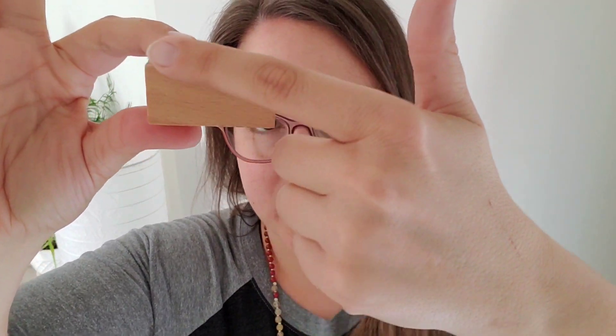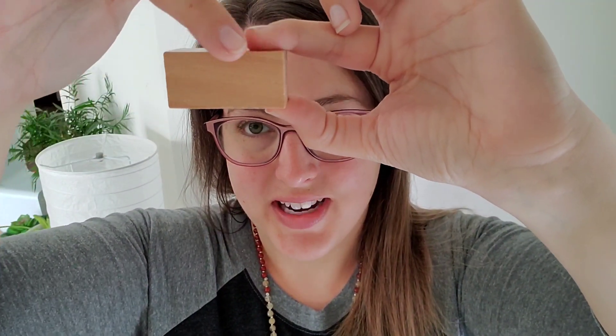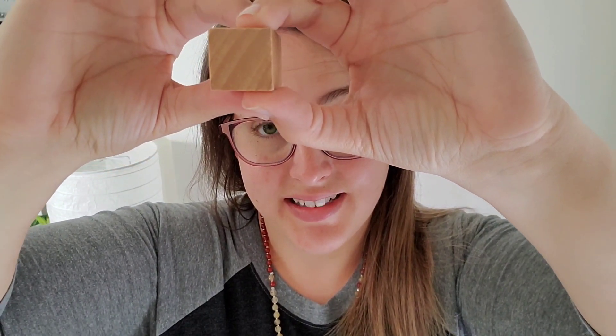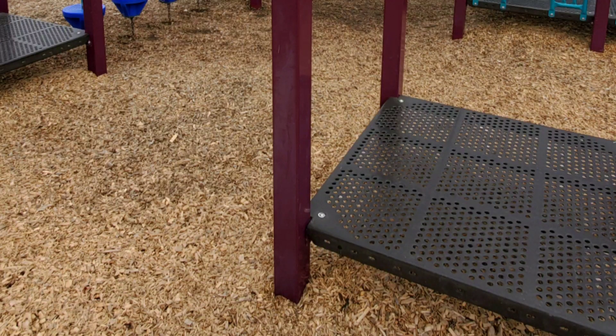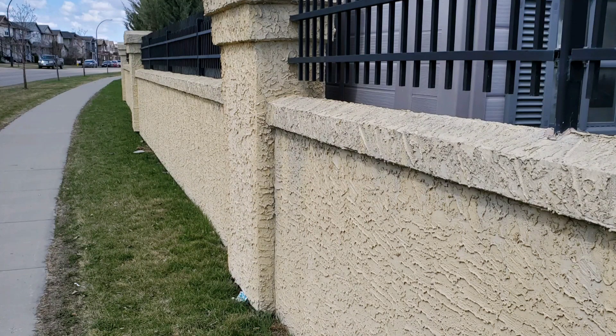Next we're going to be looking for something called a rectangular prism. You'll notice it because it has rectangles on all of its long sides — four sides, four edges, four points. But if you look at the side of it, it's a square. However, it is long, so we say rectangle. Two sides are longer than the other two sides, so it's a rectangular prism. This play structure is supported by rectangular prisms, and so is this fence. And the base of this sign — you guessed it — rectangular prism.